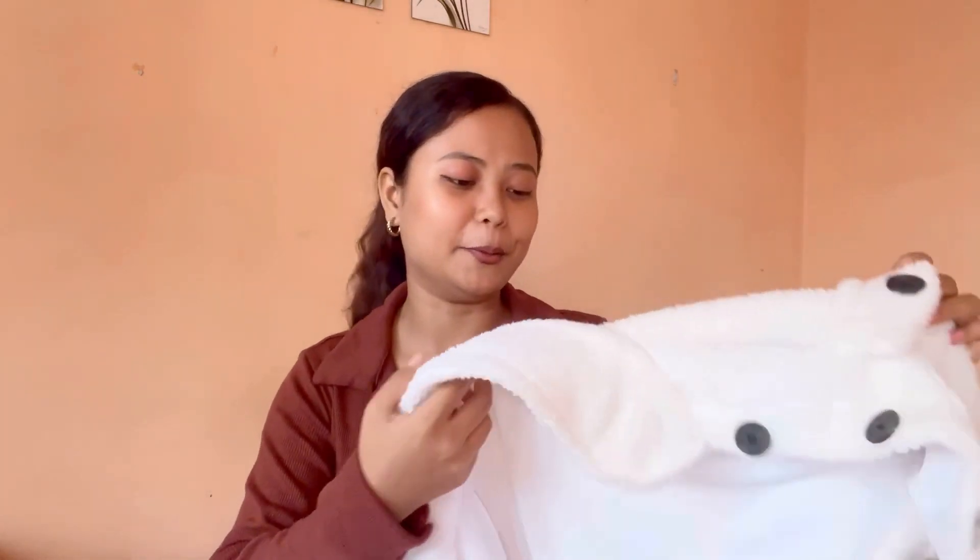Next up is this teddy jacket that I got from Meesho. I got it in size M and paid 351 rupees for it. I really like it because it's cropped and the material is good for the price you're paying. I've seen a lot of creators buying this product from Meesho, which is why I wanted to try it out — and it's so affordable.